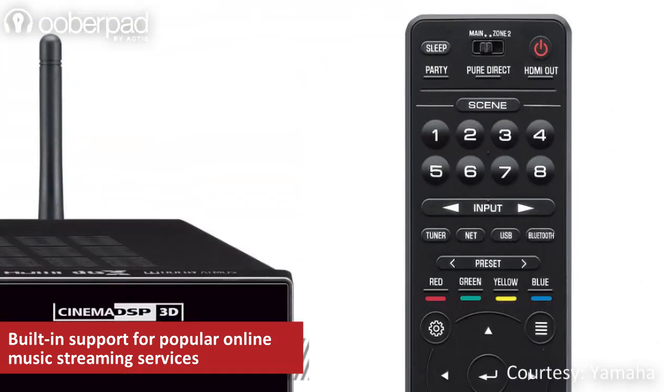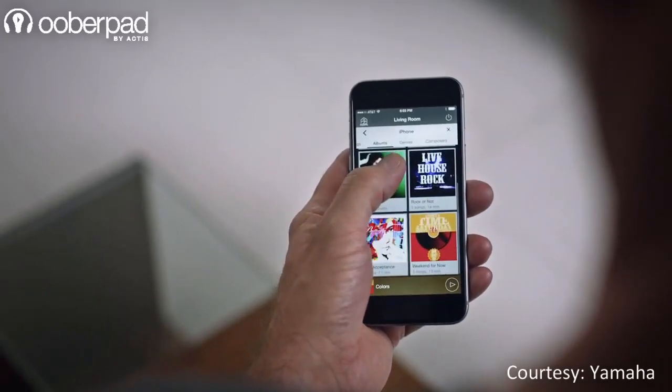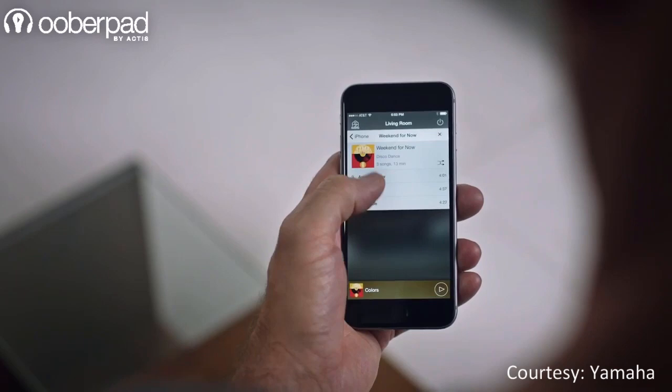Apart from the supplied remote control, the Yamaha RX-V685 can be fully controlled via the AV controller app available for Android and iOS devices.